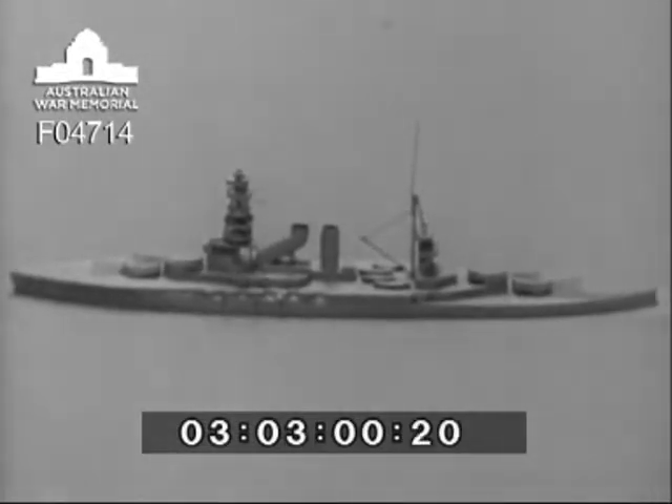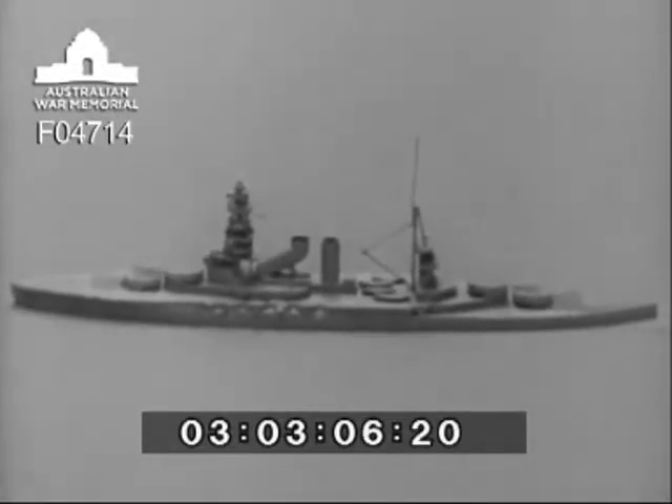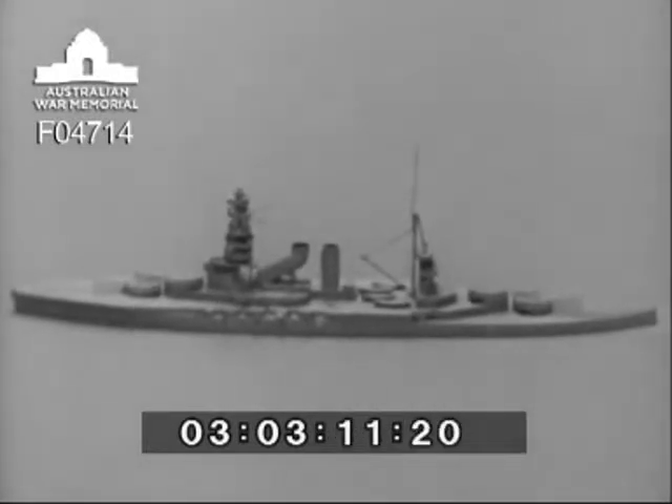The single funnel situated amidships is of conventional design, and it should be noted that the foreside is partially obscured by a searchlight platform, on which is mounted six searchlights.